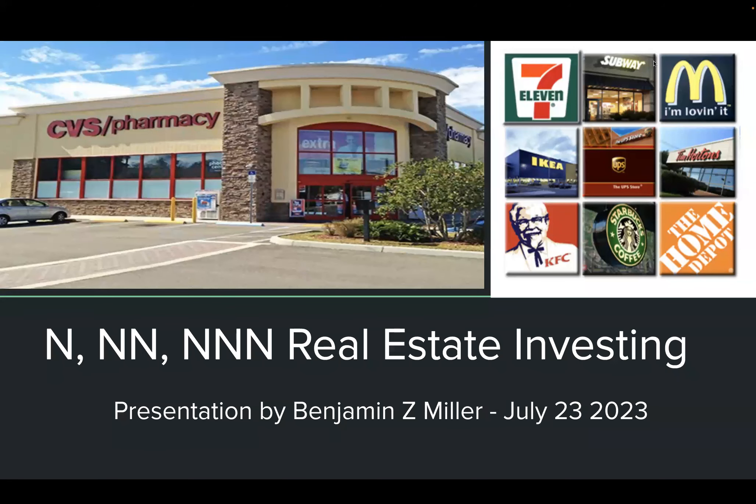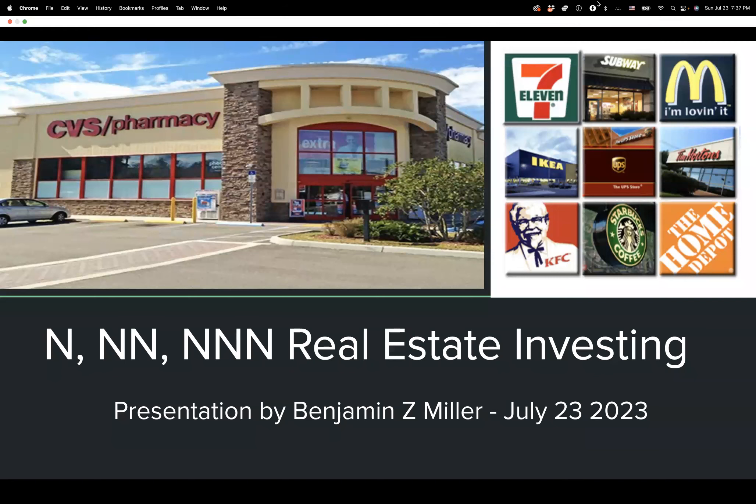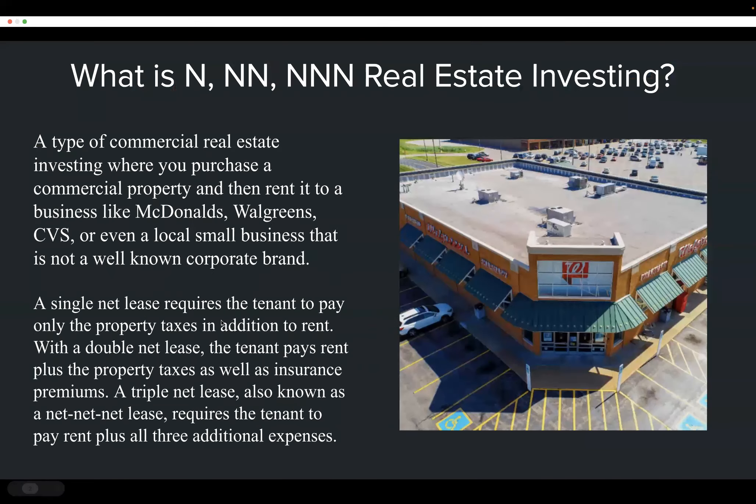Welcome to the Benjamin Z. Miller Investor Networking Group. Today we've got an interesting presentation on a type of investing called net lease investing, which is common in commercial real estate. We're going to go through how that works and how you can profit from it. Large commercial chains like Walgreens, for example, do not own the buildings they operate out of — they rent those buildings from commercial landlords.